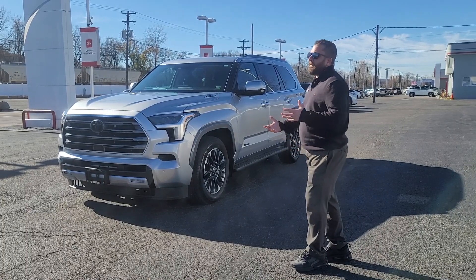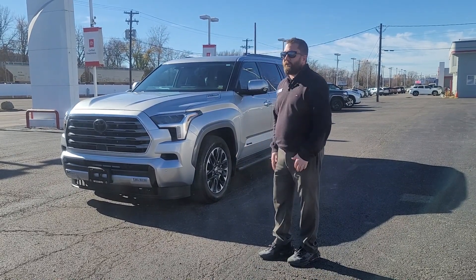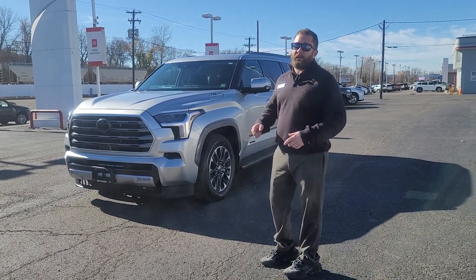It's been many years since the Sequoia came out, and they've finally had the third redesign. The second generation seemed like it was out forever. Toyota really took their time to make up this model, and they really hit it out of the park.